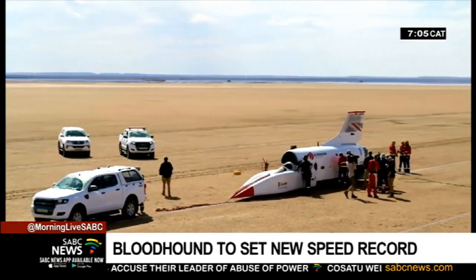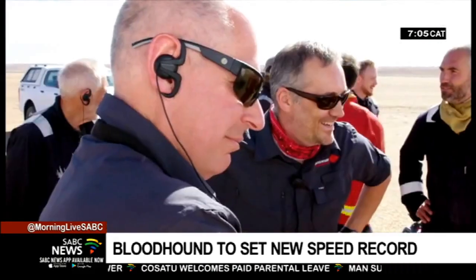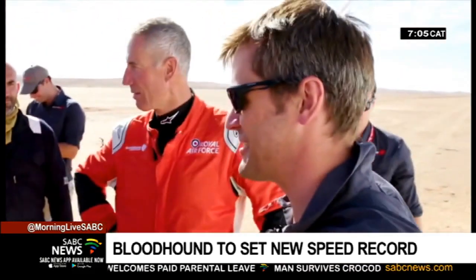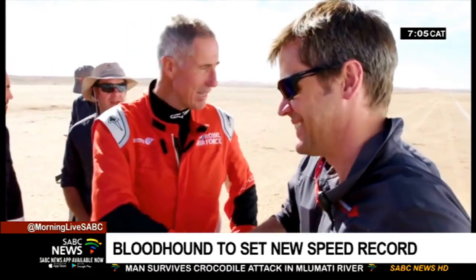Bloodhound hopes that the successful test will bring sponsors on board. The entire project was nearly abandoned a year ago when it hit financial problems. Ian Wurst bought the company, saving it.